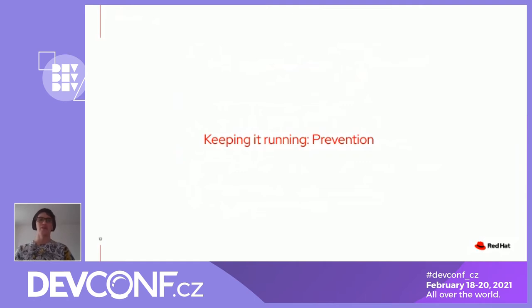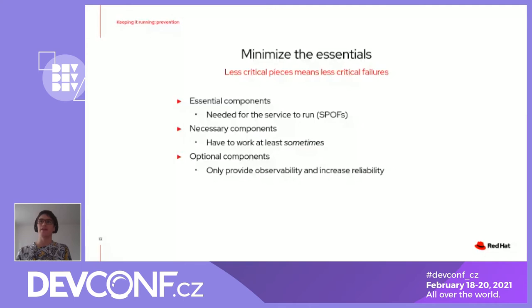On the next layer, we have the necessary components — those things that need to run at least some of the time for operations to work. Like the reporter component: you don't need it running all the time with four nines or nine nines. As long as it's running sometimes and can pick up the work that was generated before, that's not a problem. We also have optional components, which are those that provide observability and increase the reliability of the system. We cannot fail our testing if, for example, the log aggregation system is down or all the metrics and stuff like that.